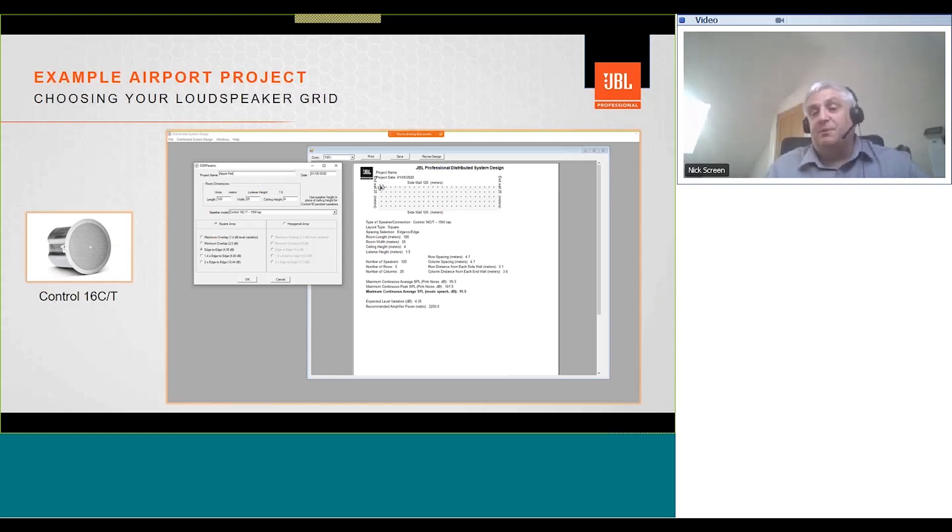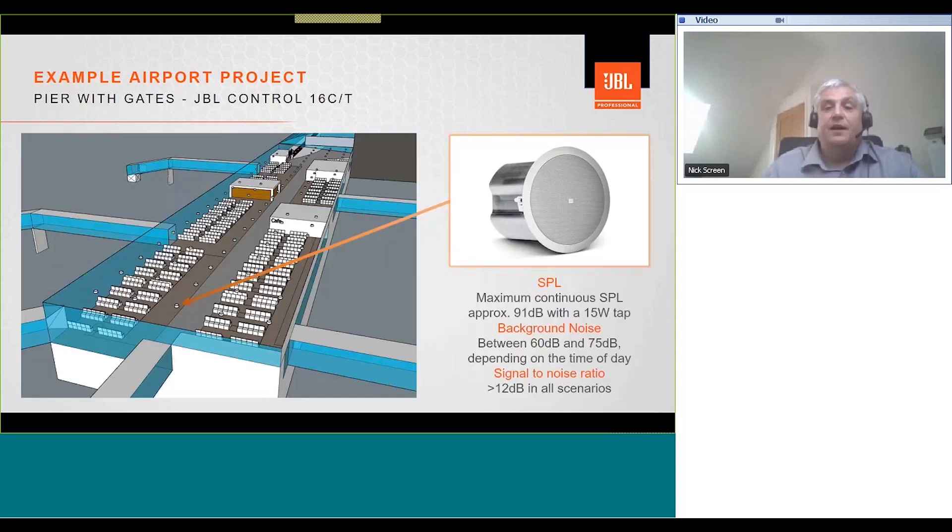For choosing your loudspeaker grid, you can use the JBL distributed system design software. We entered the ceiling height and room dimensions into the software, and it recommended a 4.7 meter grid. In our example, we're using a 5 meter grid. The software also gives an indication of the maximum SPL and variation in SPL. The maximum continuous SPL is around 91 dB with a 15 watt tap. Background noise levels at the gates are expected to be between 60 and 75 dB depending on the time of day, achieving a signal-to-noise ratio of a healthy 12 dB.